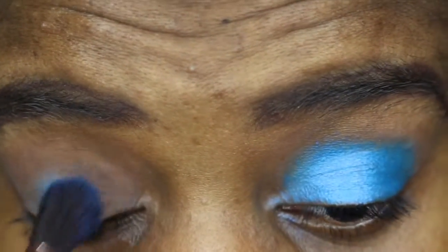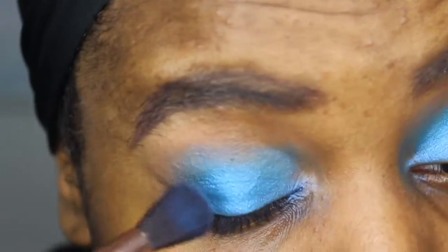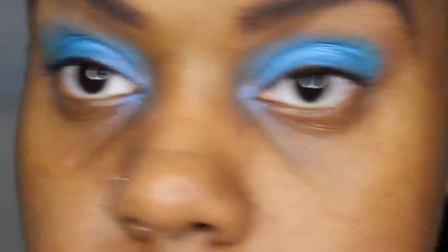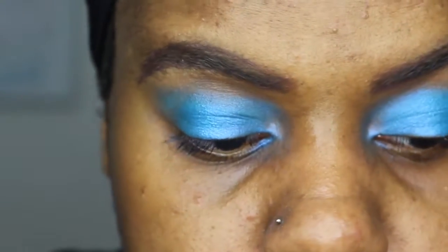I'm going to do the same for the other eye — painting the color on the lid. Then I'm going to go back over the crease with the brown shade I used first, doing a windshield wiper motion to lighten that up.